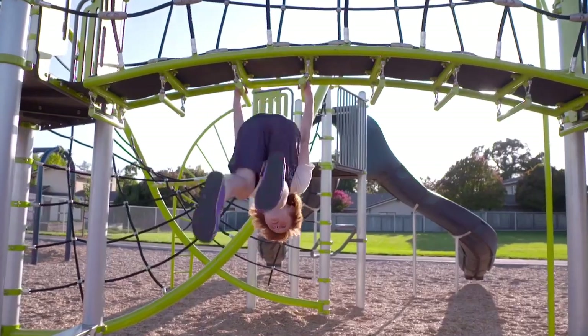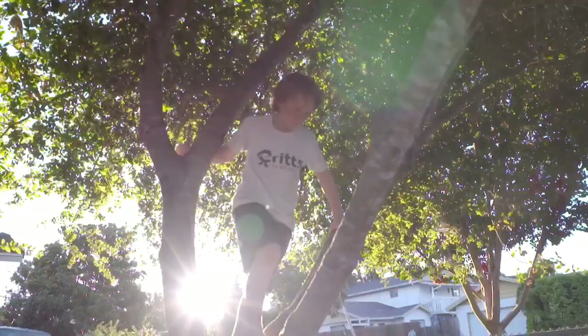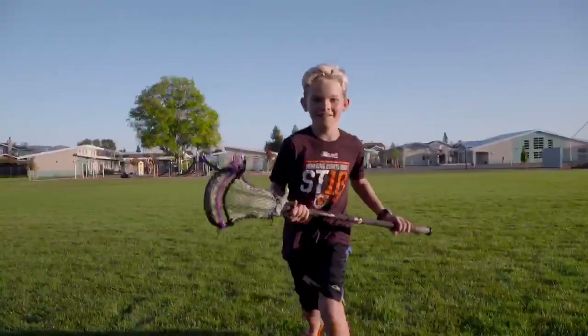Meet the Flip Crit, designed by 10-year-old Carter Waugh when he was 8, for what he calls adventure ability — or your ability to run, jump and climb, and just be a kid. You can slip the Flip Crit on and off with ease, and it provides stability and security for your foot.